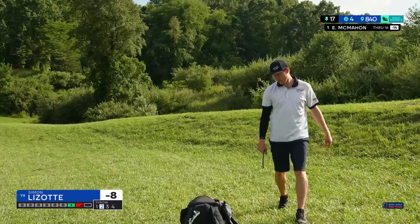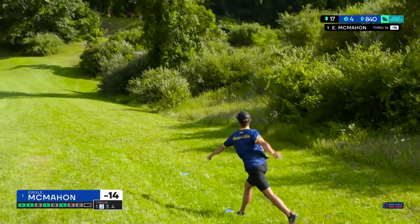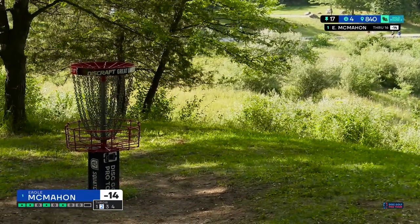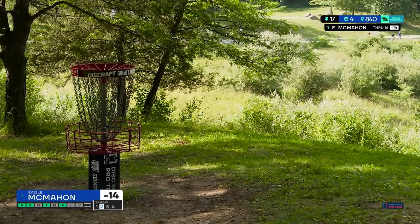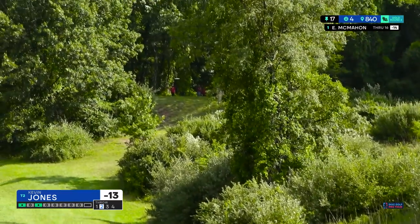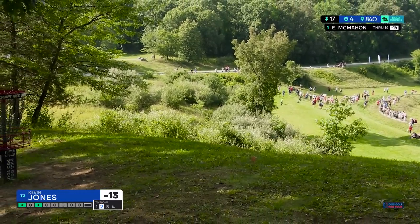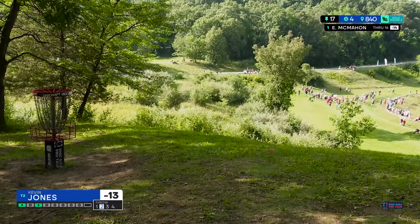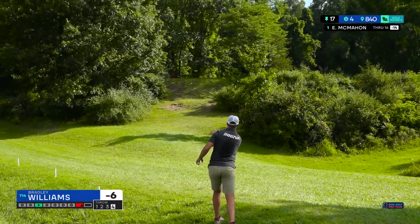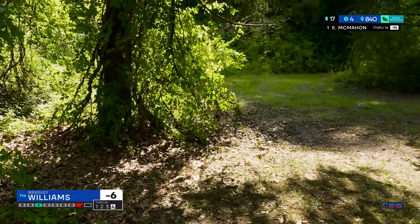I don't believe it ever crossed in bounds, but I think the group is going to give him that because it's so close. The hyzer — that is a K, really good, good approach. Where Brad is about to take his next shot is a huge difference from where it initially crossed. Eagle's approach comes up short. From the angle shown earlier it definitely looked like it didn't quite cross back in bounds. Kevin's forehand approach is going to be on the hillside — pretty close though.